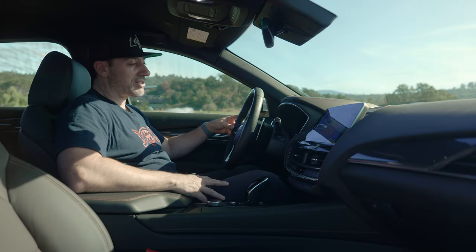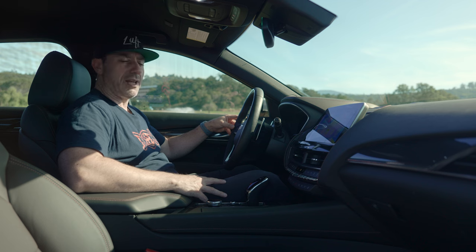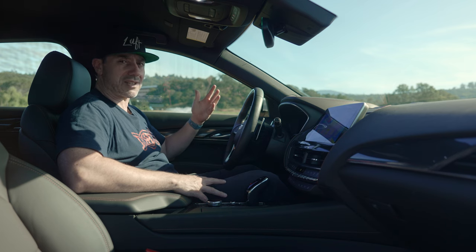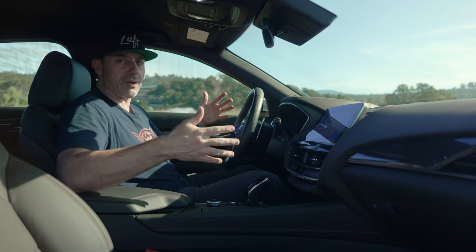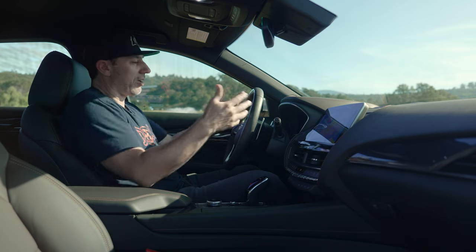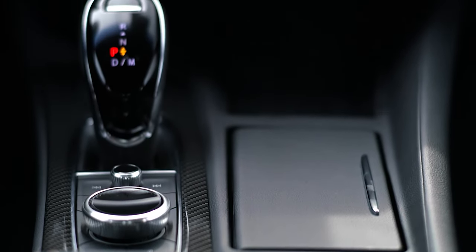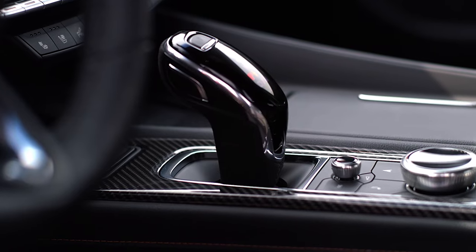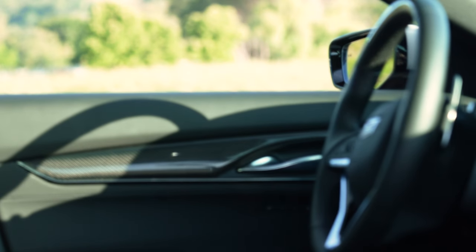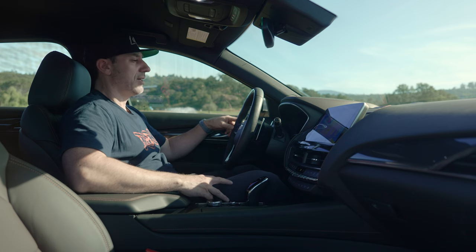Here we are on the interior of the Cadillac, and what I love is that this has really become a driver-centric car. When people think of Cadillacs they still have in their minds those '60s, '70s, and '80s models where everything was just a big boat with a bench seat up front. Not anymore — everything is tight, hugging the driver, aimed just right. This particular car has the carbon fiber trim throughout, which is a really nice touch, reminding you that despite the luxury, it has sporty intentions at its heart.